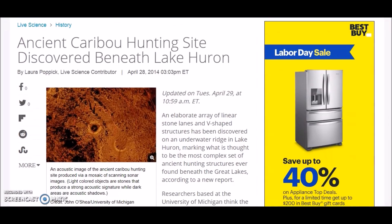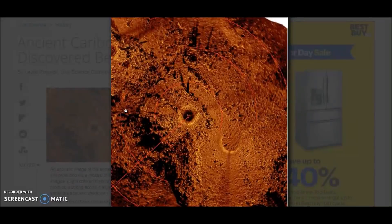It says an elaborate array of linear stone lanes and V-shaped structures has been discovered on the underwater ridge in Lake Huron, marking what is thought to be the most complex site of ancient hunting structures ever found beneath the Great Lakes. Here is some sonar imaging — the light indicates stones piled on top of other stones. We have one full circle and one just an arc. They theorize these are like hunting blinds based on their other research, and it looks like there is one right here, maybe two.